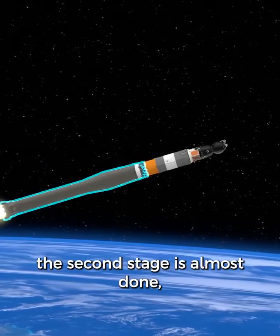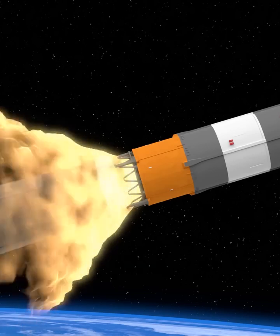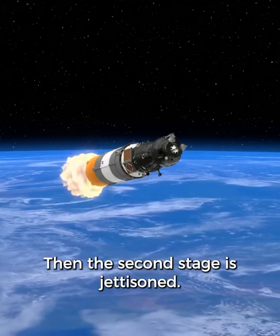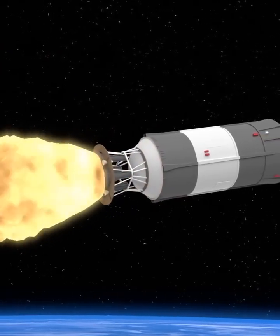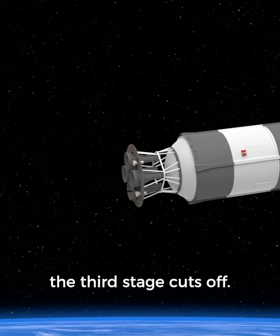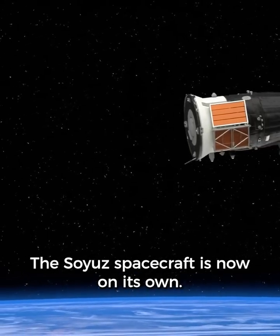At five minutes the second stage is almost done. Before it finishes, the third stage starts firing while the second stage is still attached — this is so that the rocket is always accelerating, which will press the fuel to the back of the tank where it's needed. Then the second stage is jettisoned and the orange panels protecting the engines also fall away. Just before nine minutes, the third stage cuts off. This is called main engine cutoff, or MECO. Shortly after, it separates from the spacecraft.